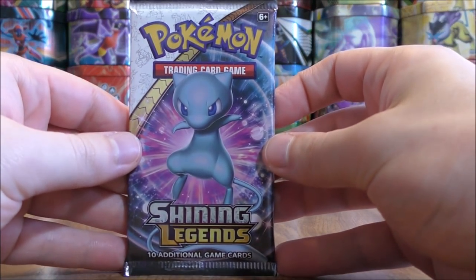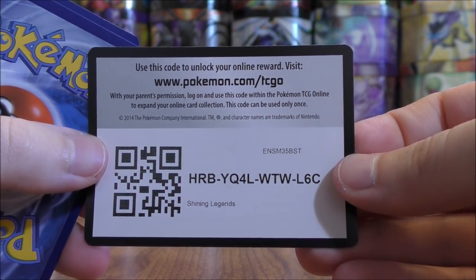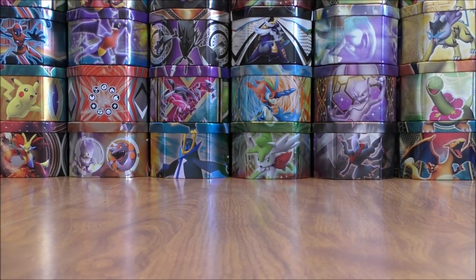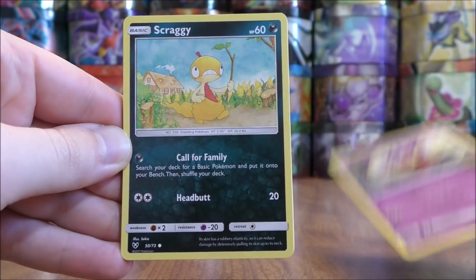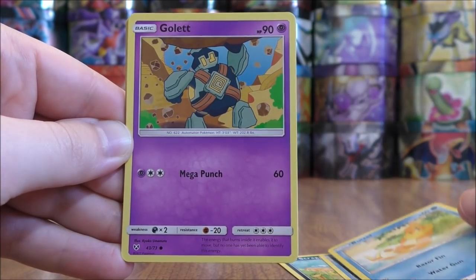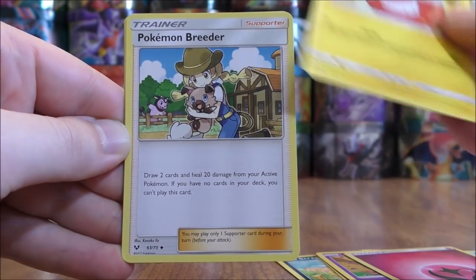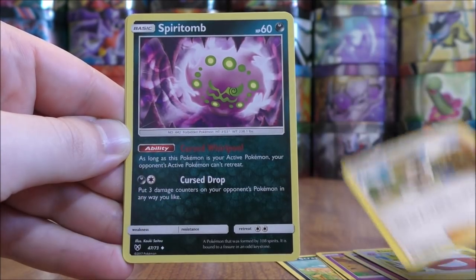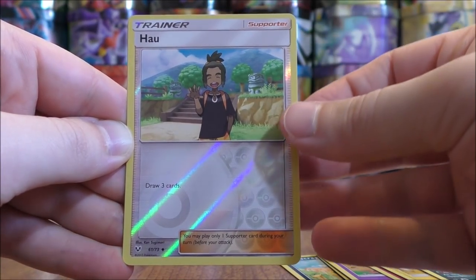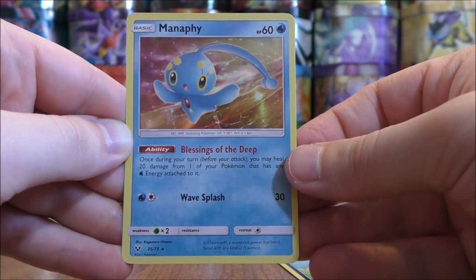Another Shiny Mew pack. Very happy with that Secret Rare Mewtwo GX pull, but haven't pulled much so far — that is the risk you take buying individual packs online like this. Jynx to start this pack, Scraggy, Croconaw, Weasel, Golurk, Fairy type energy, Electrode, Pokemon Breeder, Spiritomb. Reverse Holo of a Howl, another uncommon reverse holo. And the final card would be a Manaphy.